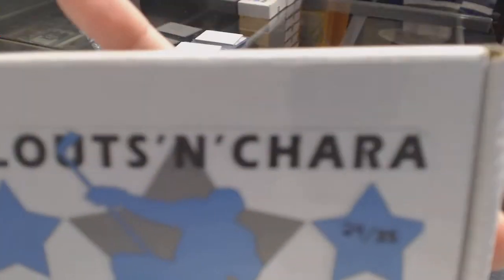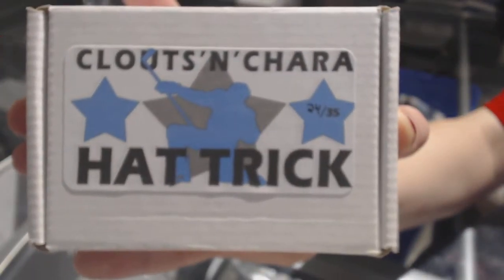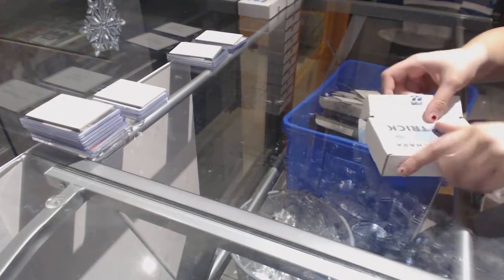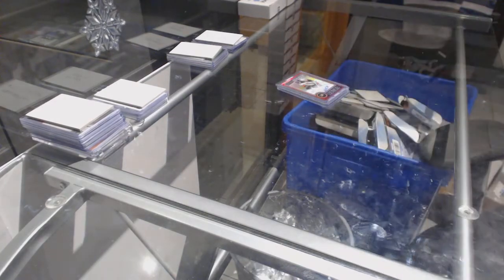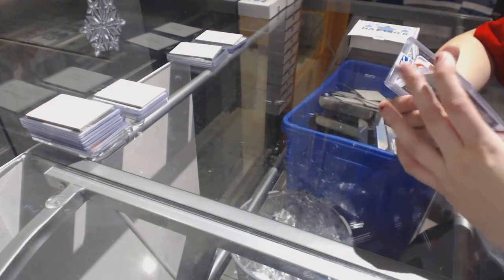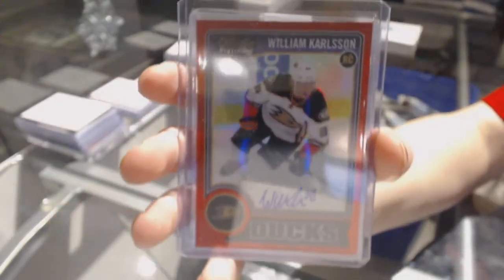On to box number 24, which is for Ella for 50. We've got a Rookie Red Prism Auto number to 50 of William Carlson.